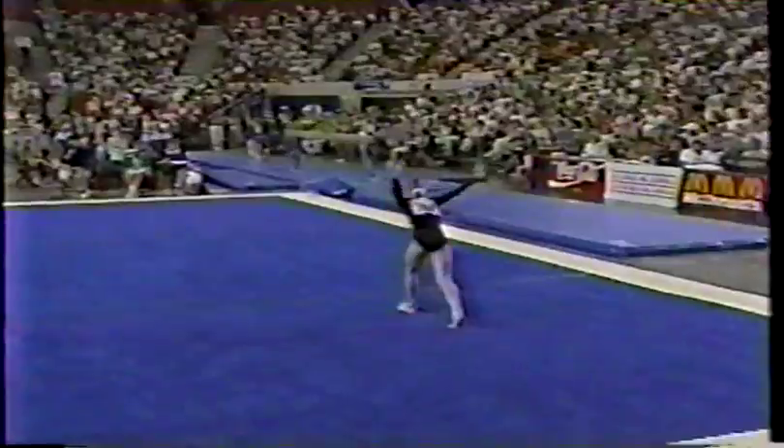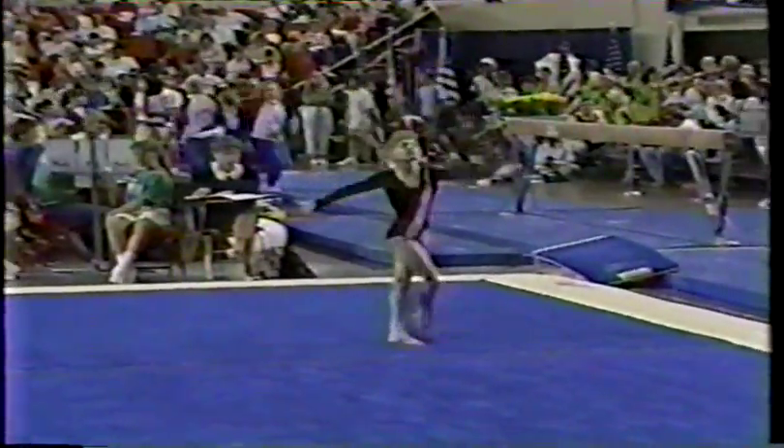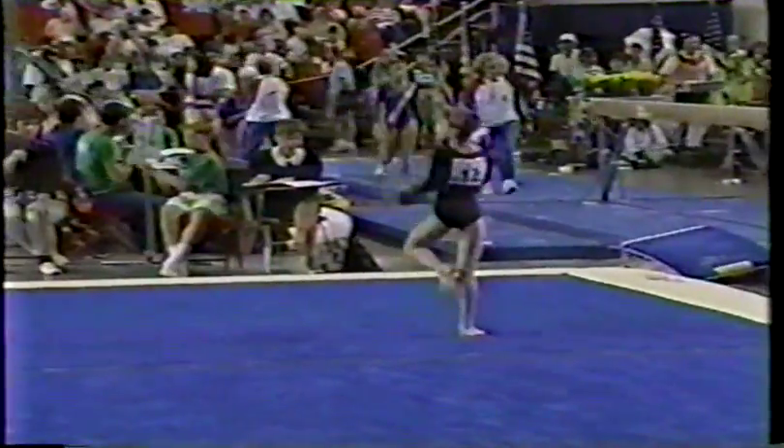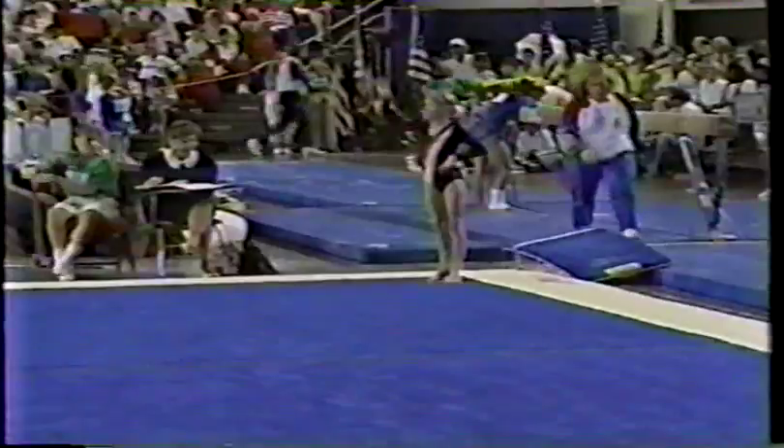A piked, full-twisting double back. She's just really on today. She can relax a little bit — she has nothing to lose. She's going to go all out and try to catch the leader.